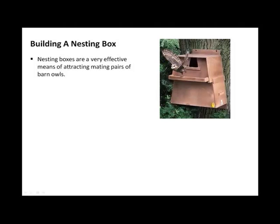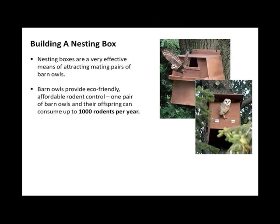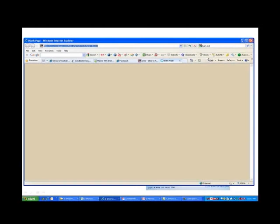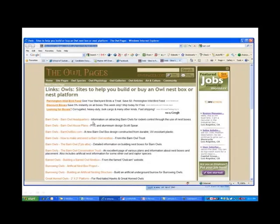Building a nesting box. Nesting boxes are very effective in attracting mating pairs of barn owls. Barn owls provide eco-friendly, affordable rodent control — one pair of barn owls and their offspring can consume up to 1,000 rodents per year. One nesting box covers 10 acres of land. Instructions and plans are readily available online. Click here for a list of resources, including great sites for barn owl nesting boxes and tunnels.